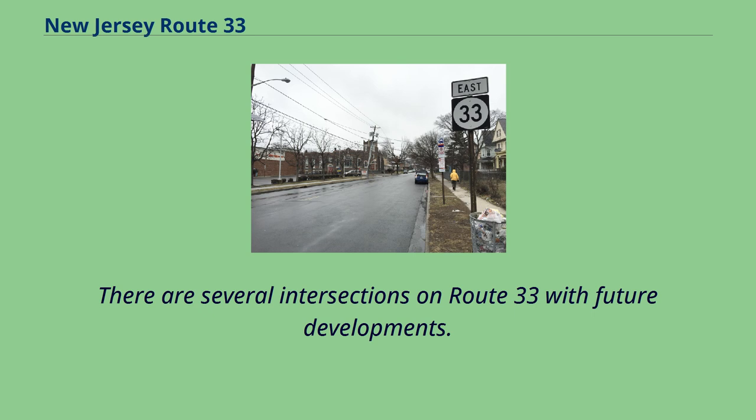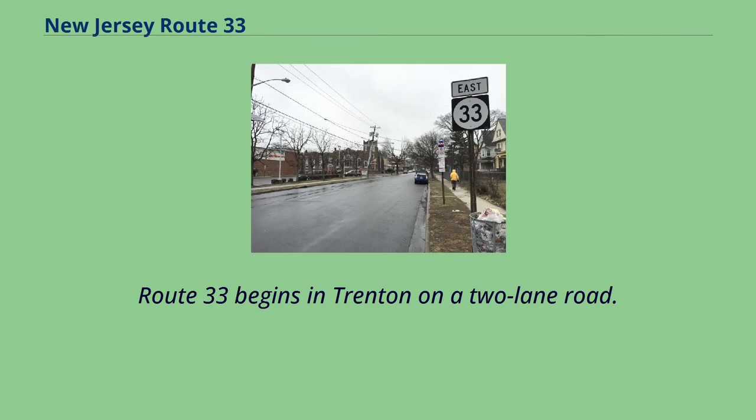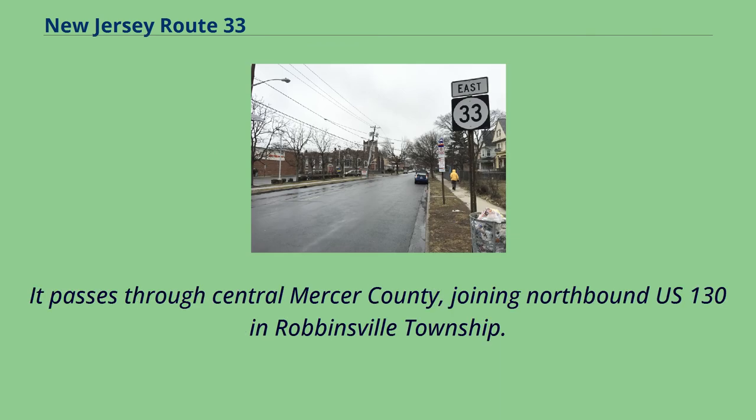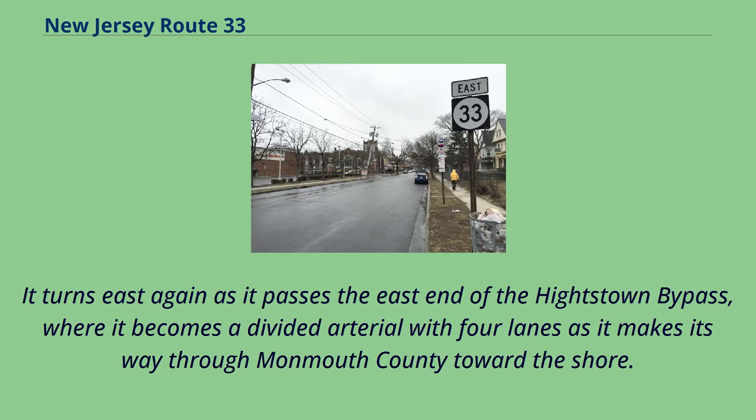There are several intersections on Route 33 with future developments. Route 33 begins in Trenton on a two-lane road. It passes through central Mercer County, joining northbound U.S. 130 in Robbinsville Township. It leads the U.S. Highway in East Windsor and becomes a local town road into the borough of Heightstown. It turns east again as it passes the east end of the Heightstown Bypass, where it becomes a divided arterial with four lanes as it makes its way through Monmouth County toward the shore.